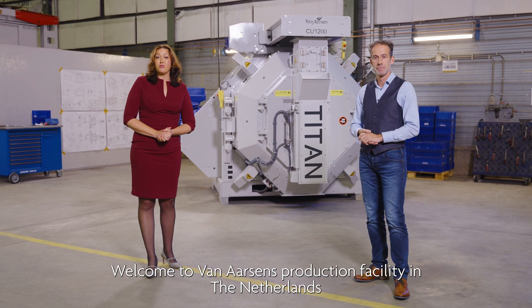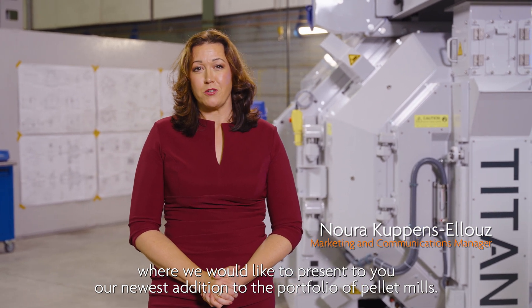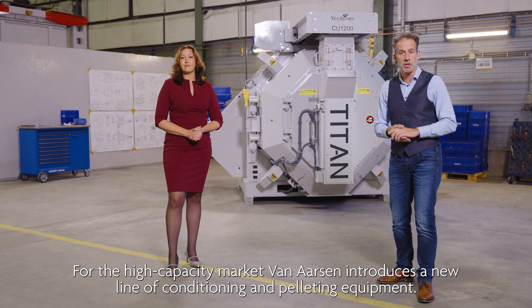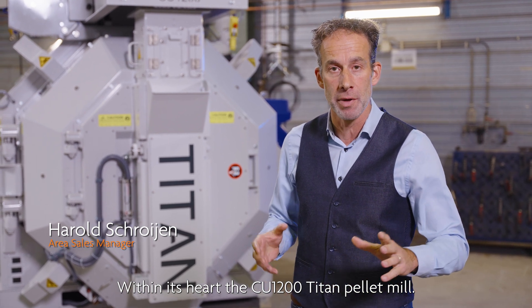Welcome to Van Aassen's production facility in the Netherlands, where we would like to present to you our newest addition to the portfolio of pallet mills. For the high capacity market, Van Aassen introduces a new line of conditioning and palleting equipment. Within its heart, the CU1200 Titan pallet mill.